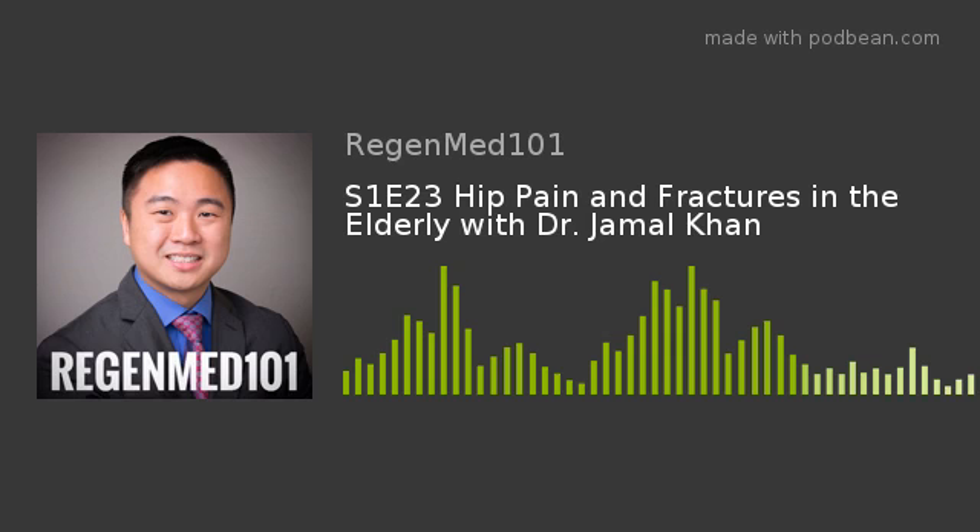Welcome to RegenMed 101 podcast with Dr. Yu. Learn about all things medicine, health, and wellness. We hope you enjoy listening. Please show your support by subscribing and following our podcast.